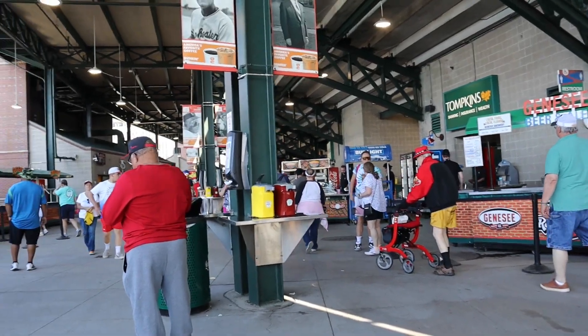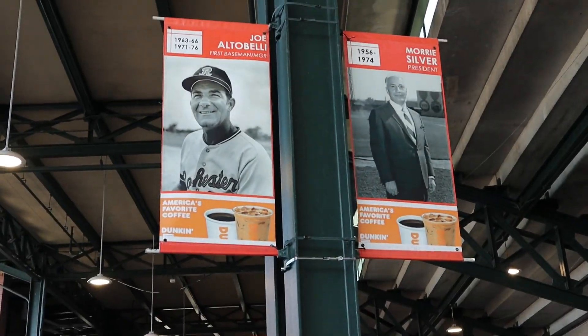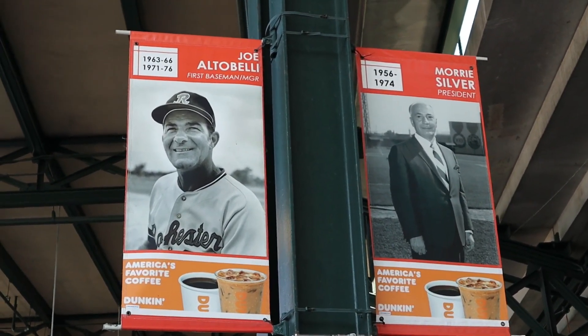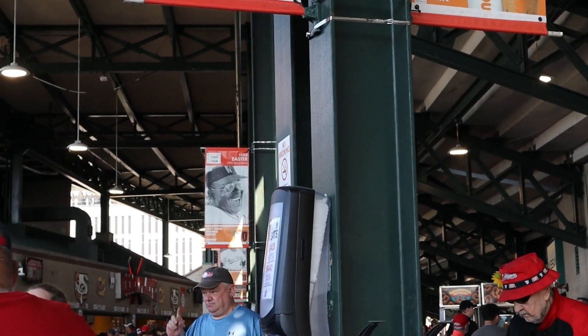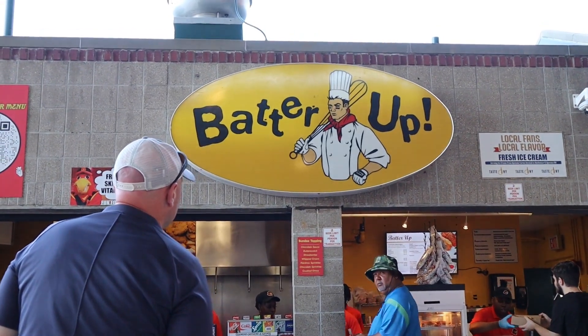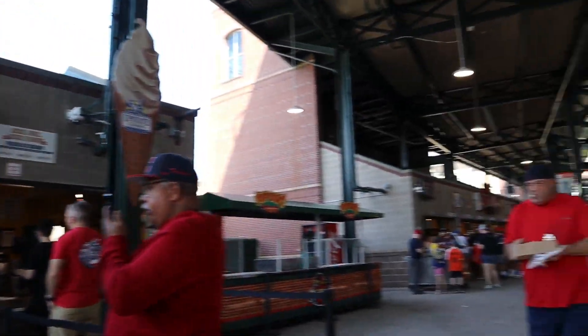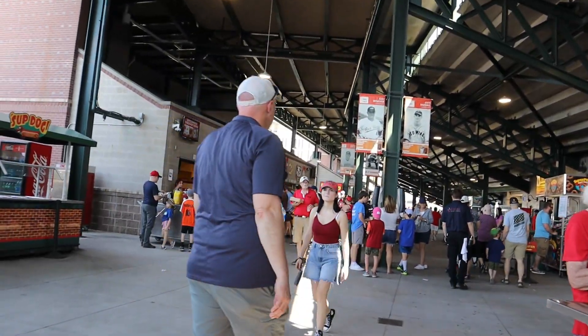We're back by the concession stands getting some shade. They have little banners up of past presidents, players, coaches, and managers, going all the way down the concession area. That's pretty cool. The concession stand's called 'Batter Up' — I like that. I'm a fan of puns. That's a good one.